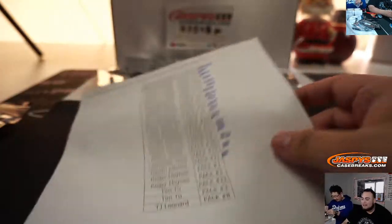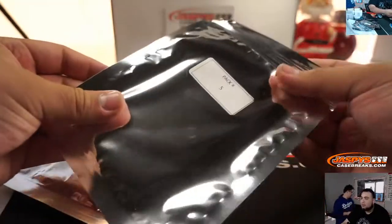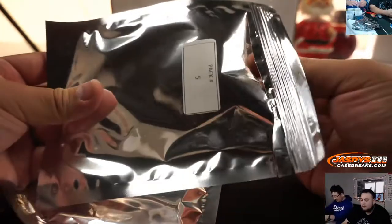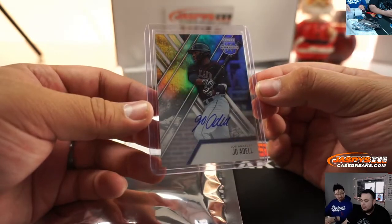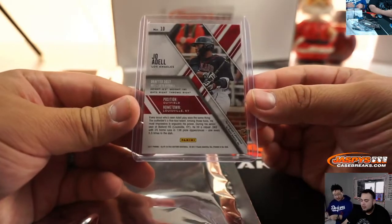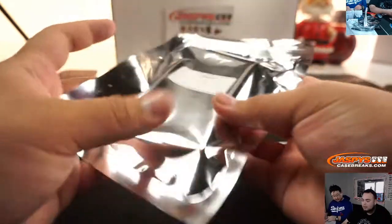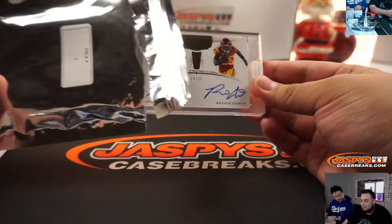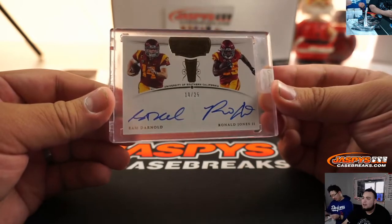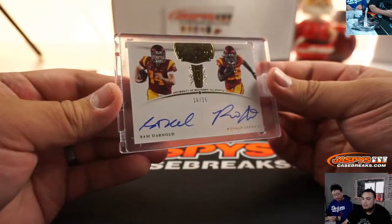Roger, you have pack 1 and pack 5. Let's go pack 5 first — Joe Adell, Elite Extra Edition. There you go, he chose the Angels right there — not bad. And pack 1 for Roger — first pack that Nick sealed up. Nice little dual autograph — Sam Darnold and Ronald Jones, 10 out of 25, from Flawless Collegiate. There you go.